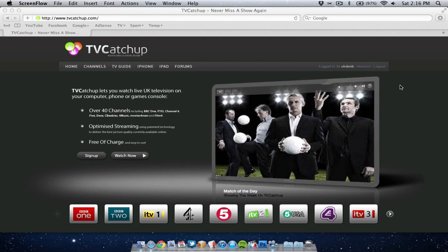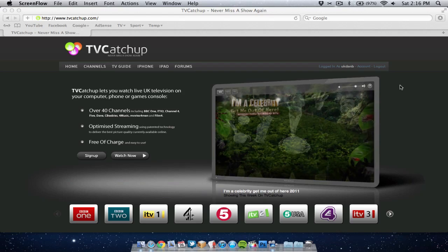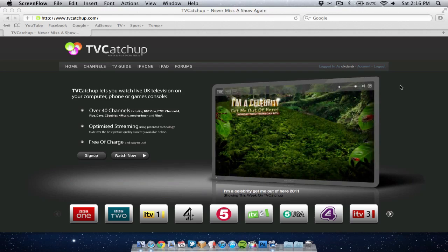Hello folks and welcome to AppScreencast. In today's video I wanted to carry on with the series I'm doing on my favourite websites or websites I find useful. Now today's website is UK only I'm afraid, but it's a great service which I just wanted to recommend to all the UK viewers.